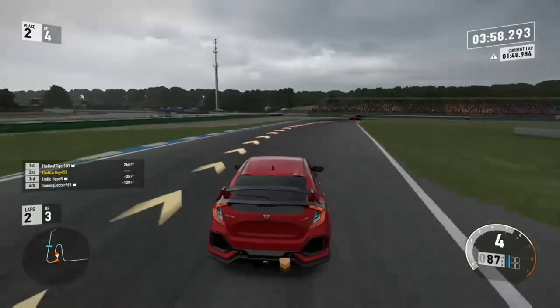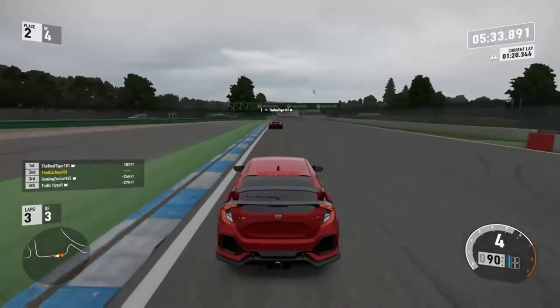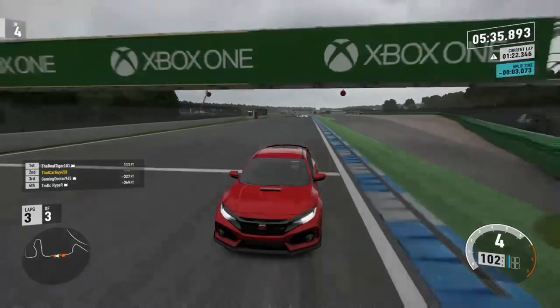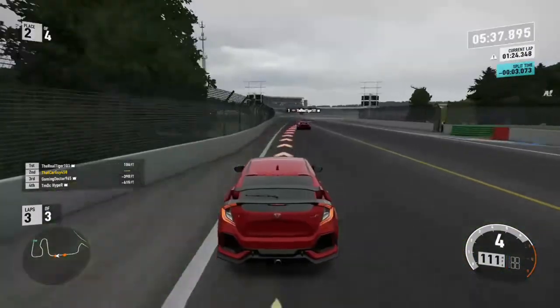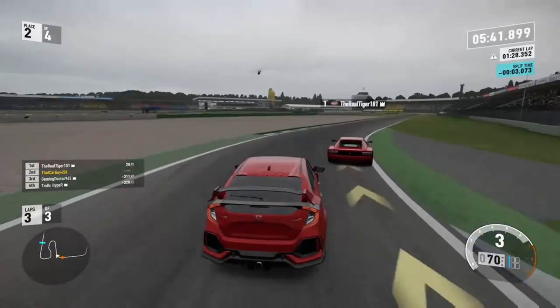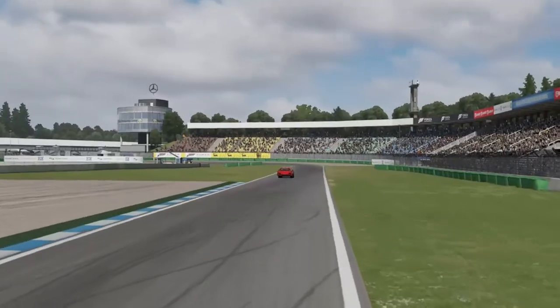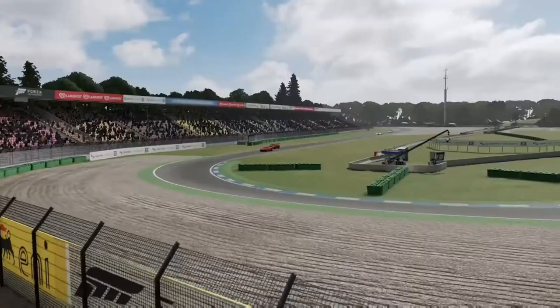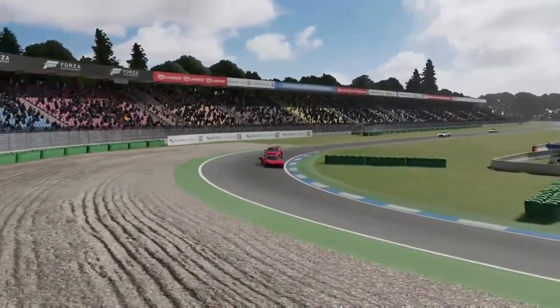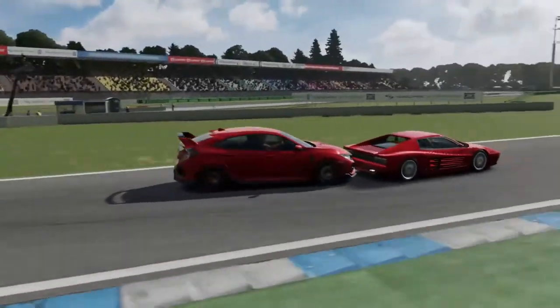You guys went too wide back there. I'm the smartest idea! They're having some issues back there. I'm actually getting some tandems going — oh, Johnny's on my tail! I'm on the tail of a Ferrari in a Civic. This is so difficult to keep this thing under control.